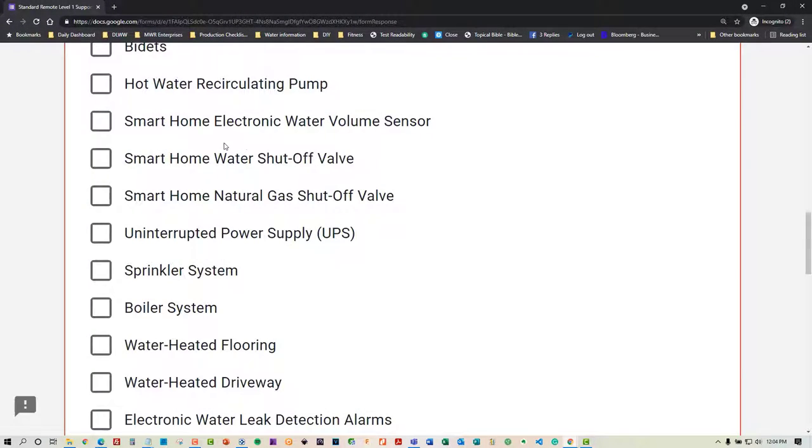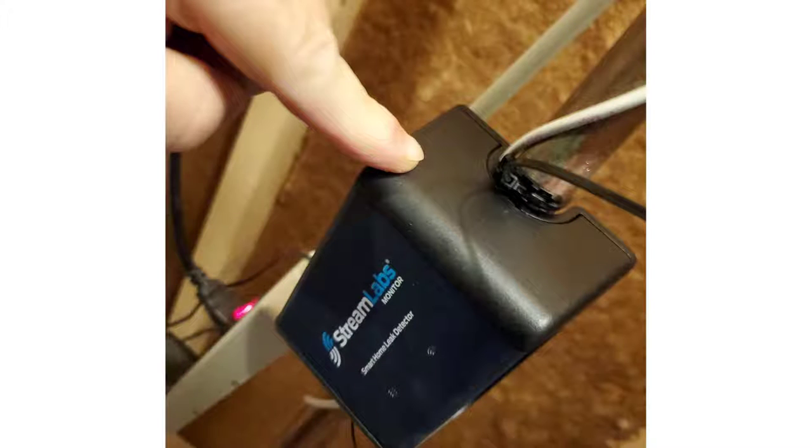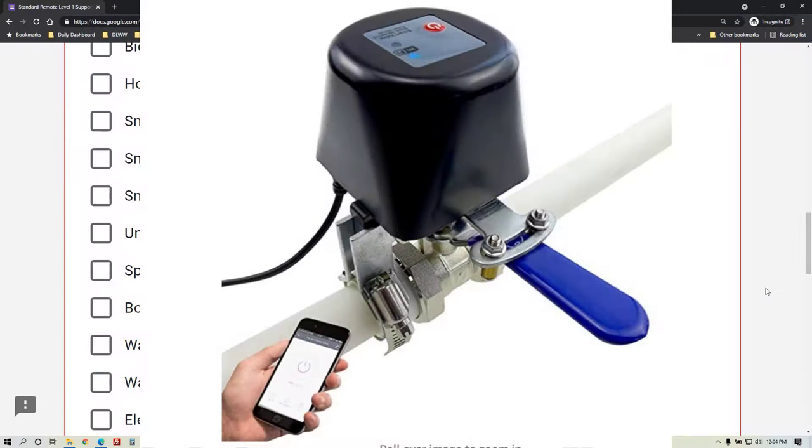You may have a smart home electronic water volume sensor. I have one of those where it can alert me if there's a leak because water is flowing at a time of day that it normally isn't, and it recognizes that at one gallon. By the time you get to it and shut off your water, maybe five, six, or seven gallons have already flowed — but it helps you monitor that.